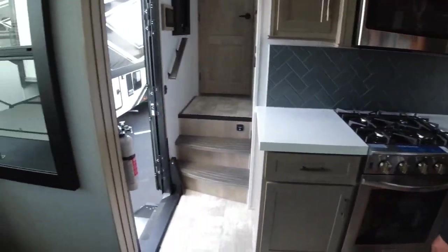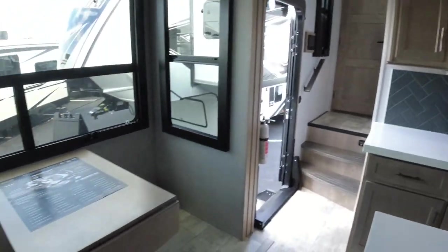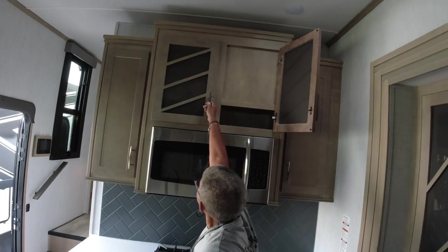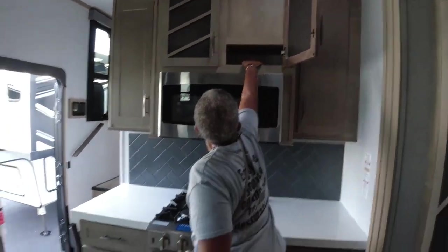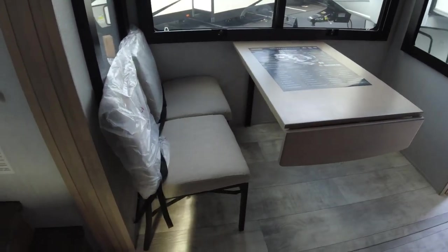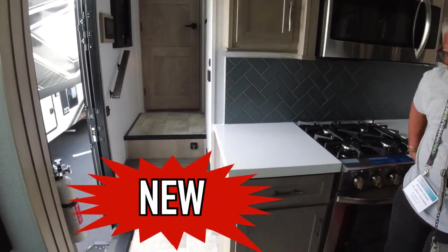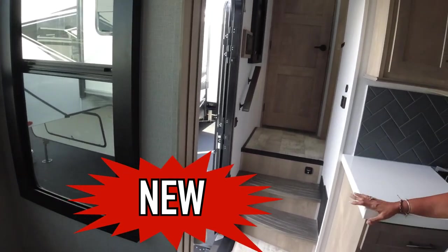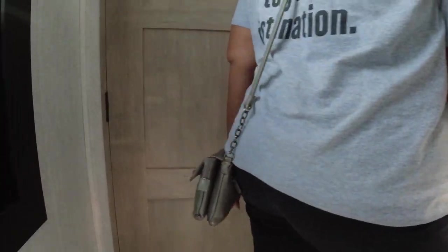I like that! And then the dinette — the cabinets don't go all the way to the top, which is good because I'd never get to those. This is a new floor plan for Grand Design, and there's no carpet — love that! It also has a pass-through bathroom.